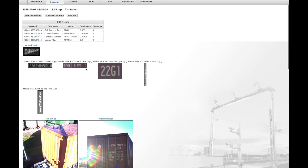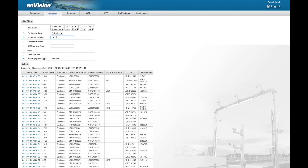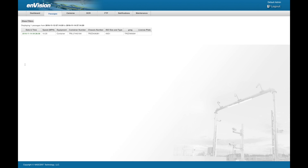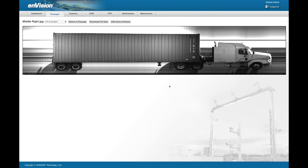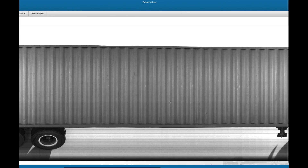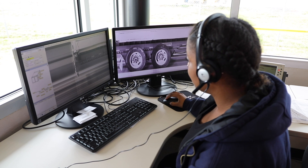The onboard web-based application makes effortless work of monitoring, controlling, and configuring the Envision portal. The same intuitive web-based interface offers the ability to search for transactions, review full-size images, export transactional data, and more. Such powerful integrated capabilities allow the Envision portal to be operated as standalone or incorporated into a larger solution.